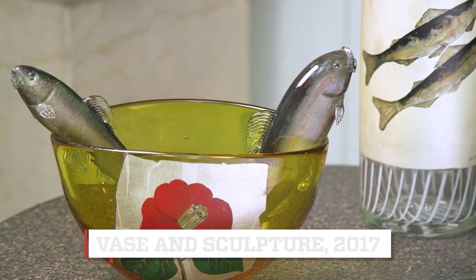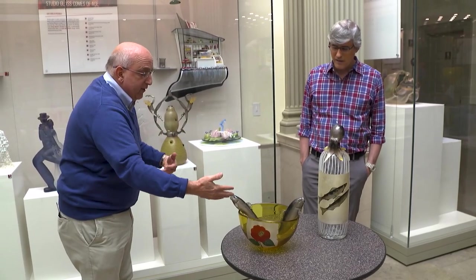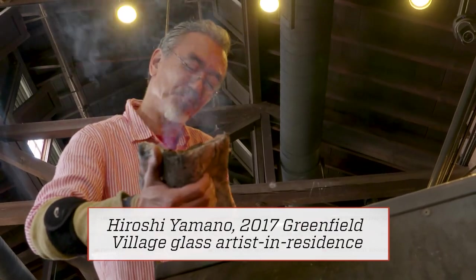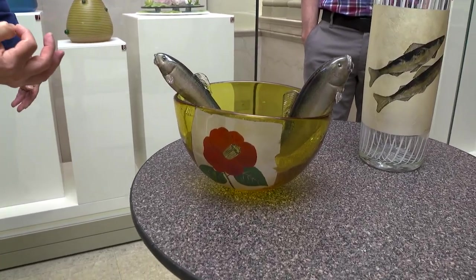This is the work of a Japanese artist named Hiroshi Yamano. This is just a blown glass bowl with these fishes, which are his imagery — what we call iconography. That's himself and his wife. He uses Japanese imagery on his pieces, like the foil applique on the front here. That's just gold foil, and he painted that Japanese rose, very much like you would find in Japanese lacquerware.